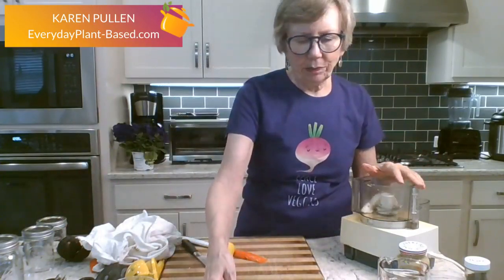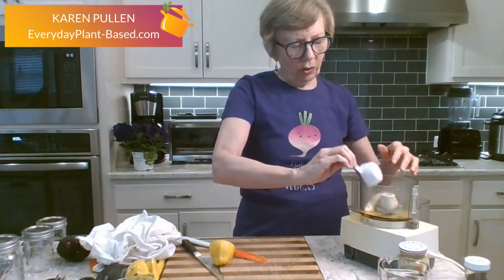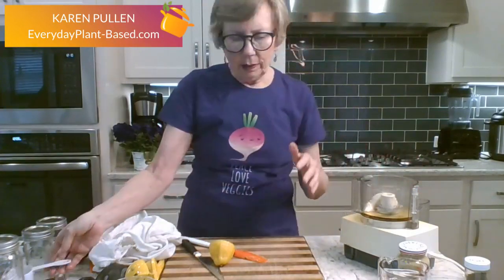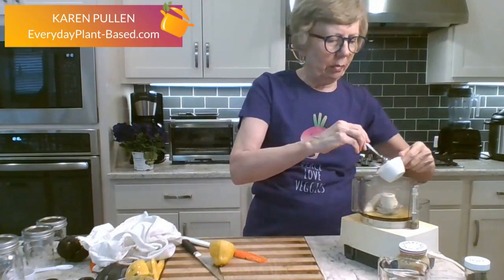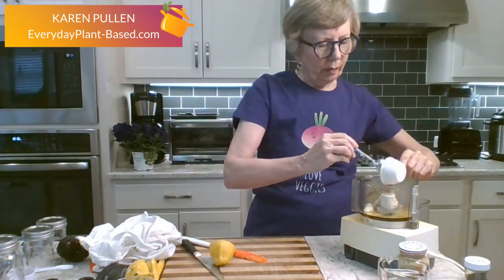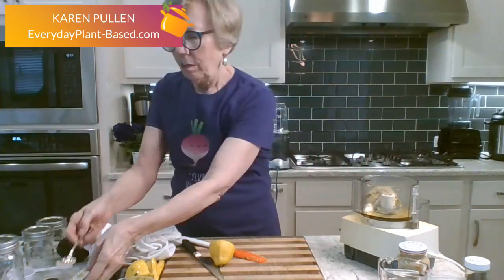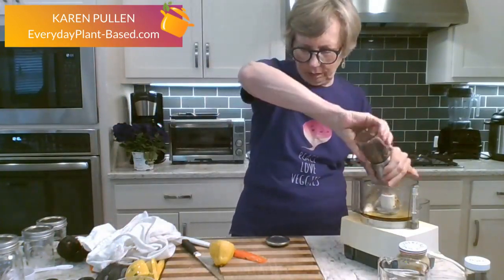We also have a quarter cup of agave, which is a sweetener. I could have used maple syrup but I'm almost out, so we're using agave. And a third of a cup of stone ground mustard — that's sort of like a Grey Poupon or Dijon type mustard. Then a couple grinds of pepper and a couple grinds of salt.